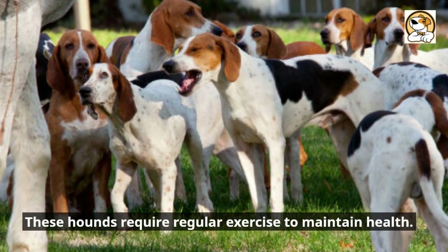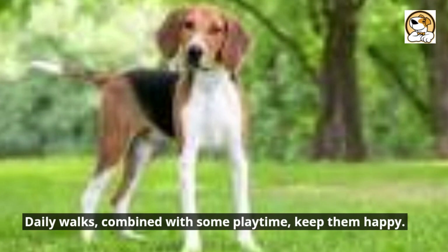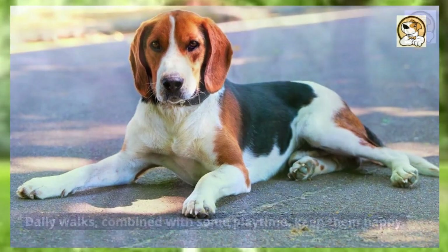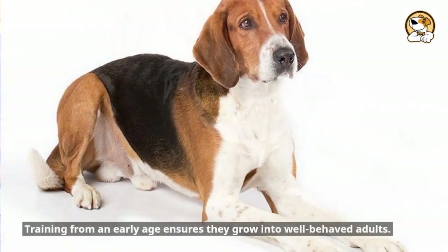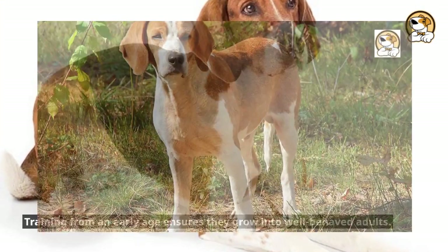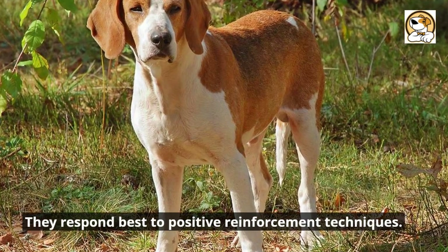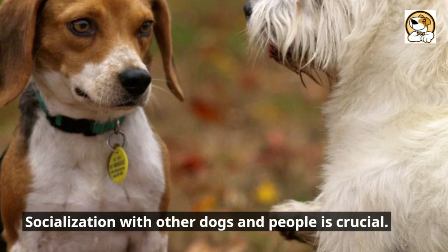These hounds require regular exercise to maintain health. Daily walks, combined with some playtime, keep them happy. They thrive in activities that challenge their sniffing abilities. Training from an early age ensures they grow into well-behaved adults. They respond best to positive reinforcement techniques. Socialization with other dogs and people is crucial.